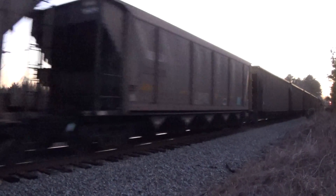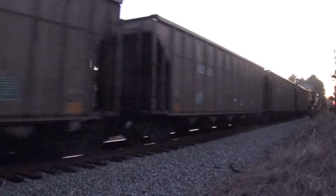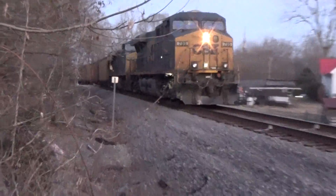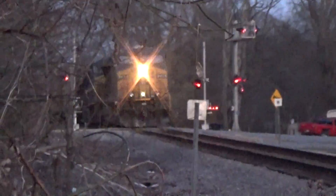I wonder if that's going to be a new — AC-44 and an ES-44.